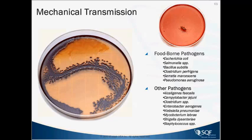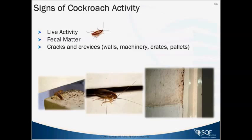Signs of cockroach activity include obvious live activity. We also look for fecal matter, which looks like pepper. Cracks and crevices are where they hide — these are thigmatactic insects that like to be up against edges. They're not comfortable being out in the open or in the light. If you see them in those areas, it means there are probably many more hiding somewhere.